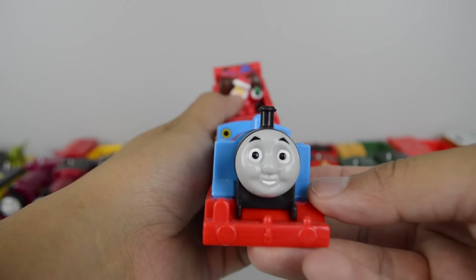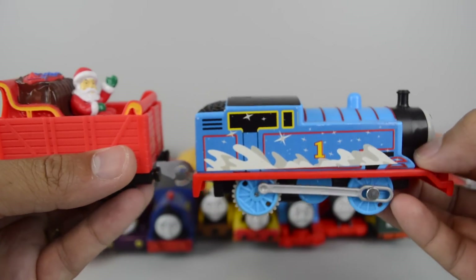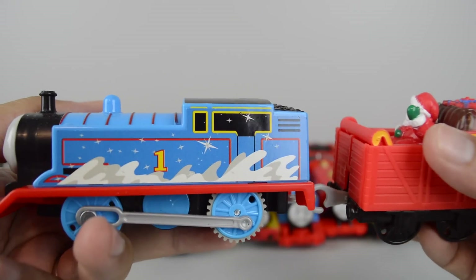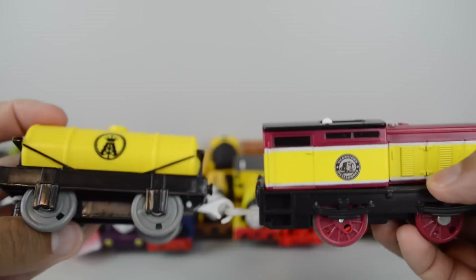This is a snowy talking Thomas that came with the Holiday Cargo Delivery Set. Dart that came with the Pump and Fill Oil Works Set.